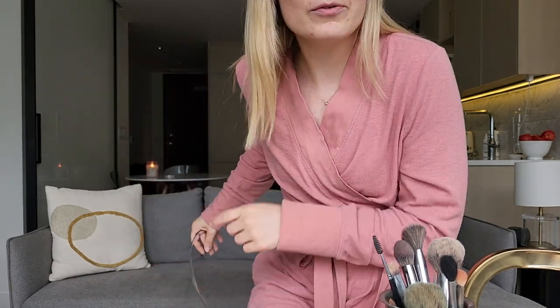The first tip they had was to put your foundation in the fridge. I've heard many people say to put skincare in the fridge, but I've never heard anybody say to put your foundation in the fridge. Yesterday I stuck my foundation in the fridge because presumably you're doing your makeup once a day, so it's been sitting there for 24 hours. I'm very intrigued — I'm going to go grab it.